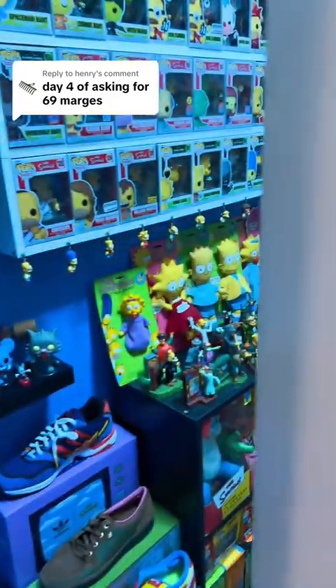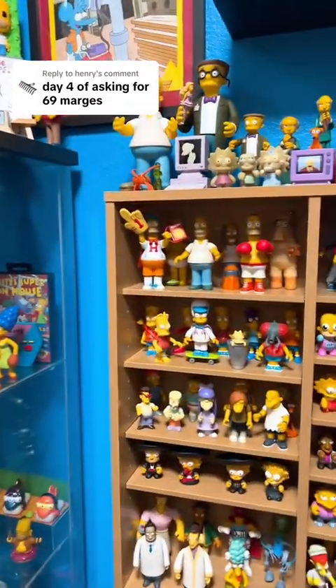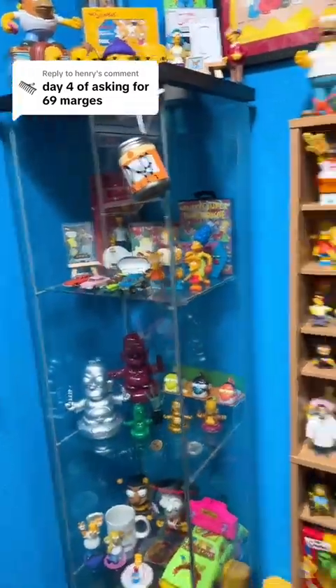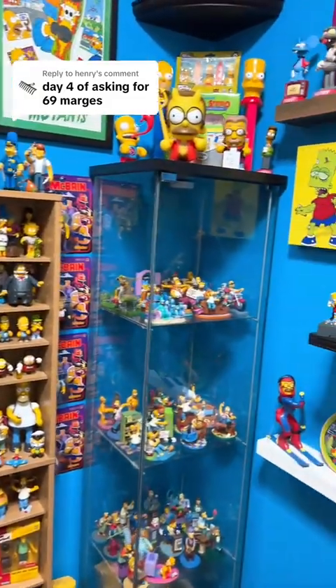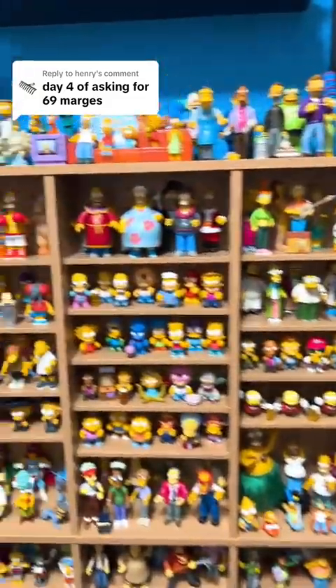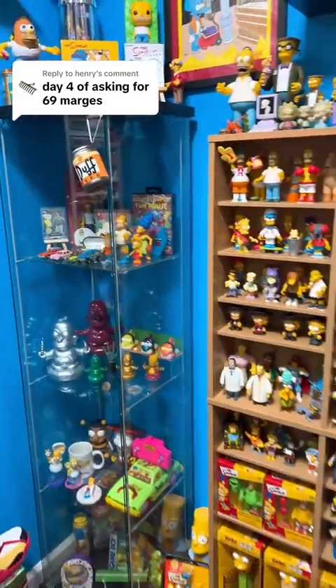Day 4 of asking for 69 Marges. I did like 100 Homers or 100 Barts a while back. I honestly do not know if I have 69 Marges, so let's try to go through them really quick and see.